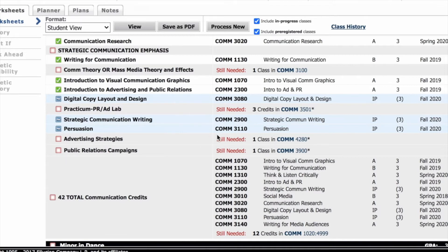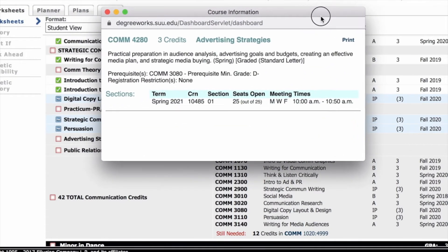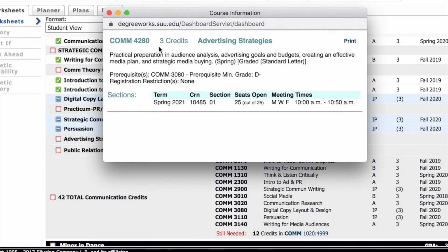When looking for classes to register for, look through the requirements with unmarked boxes outlined in red. Clicking on classes highlighted in dark blue will open a pop-up window with a short class description and information about when the class is offered.